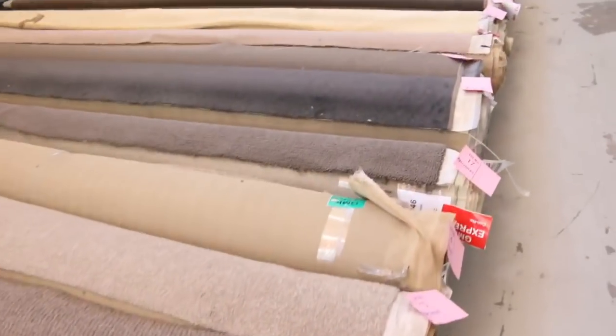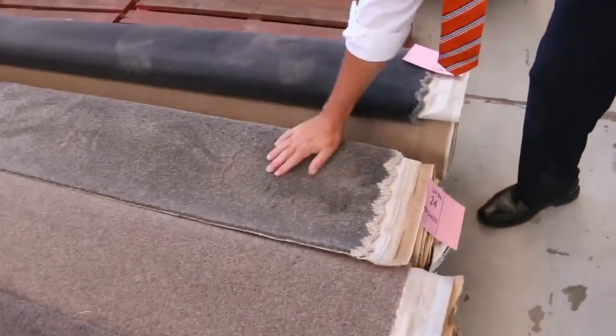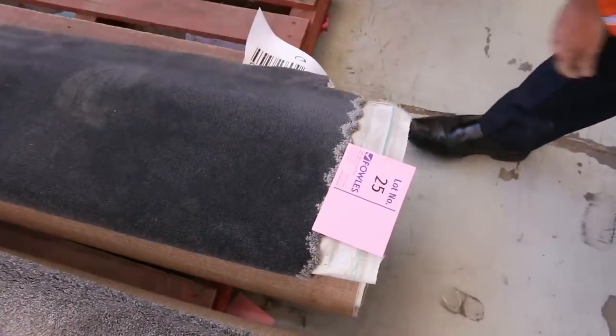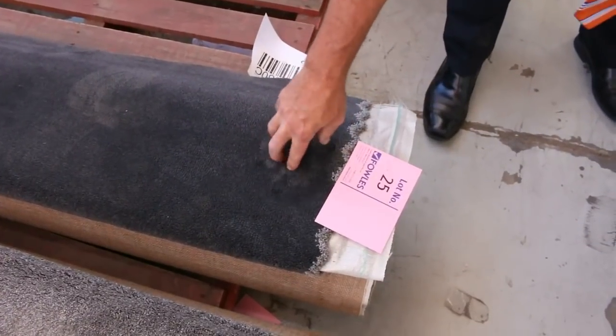If you're doing a room or maybe a couple of rooms, they're a great way to buy carpet at an absolute bargain price. There's a plush pile there — solution nylon plush pile, which is quite hard to come by. Lot number 25 would normally retail around $140 a metre, and I reckon around about $30 a metre in a nice charcoal colour.